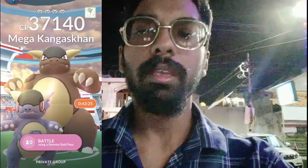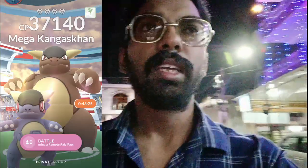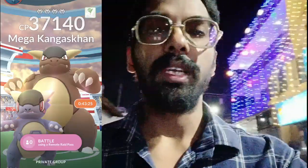As we are walking by, we've just witnessed that Mega Kangaskhan has reappeared in mega raids. Starting from today until the end of the event, Mega Kangaskhan will be appearing — and if you're super lucky, it could be shiny! If you missed out on Mega Kangaskhan before, now is a great time to collect its mega energy so you can evolve it anytime.